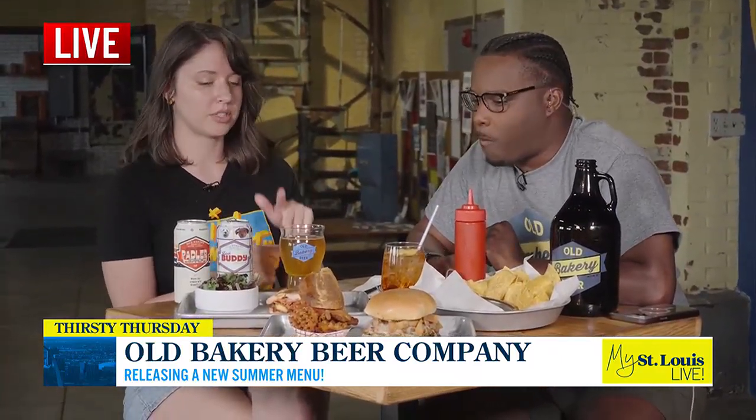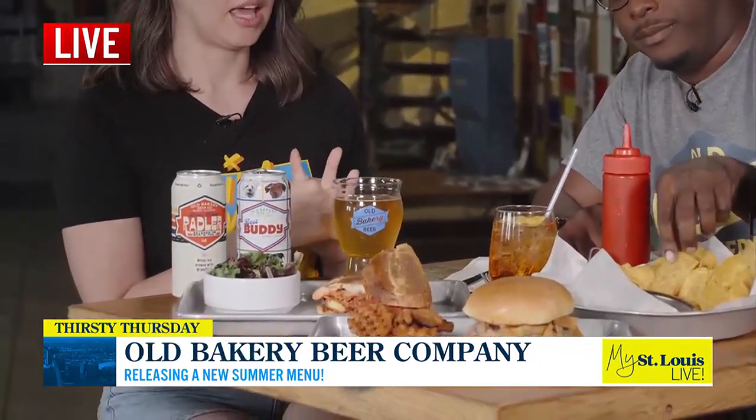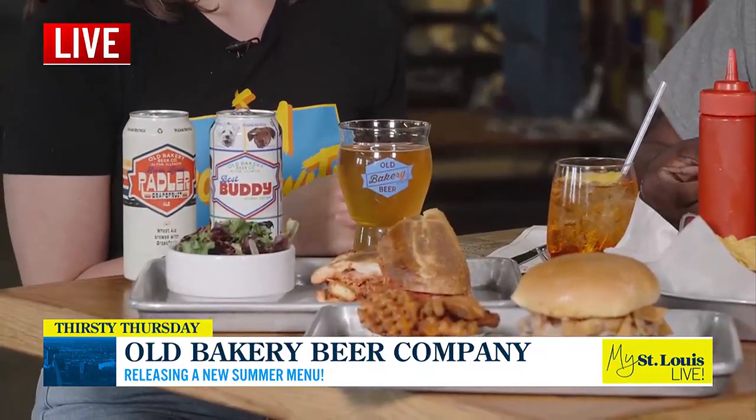We have a lot of vegan and vegetarian options, and we wanted to showcase one of those too. This is our Beethoven sandwich — it's basically a vegan tofu version of a chicken Parmesan, with really great fried tofu, marinara, fresh basil, and a little vegan mozzarella. We serve that one with our simple salad.